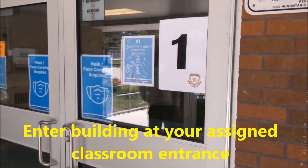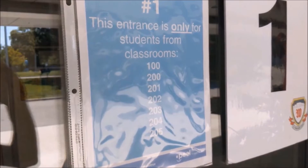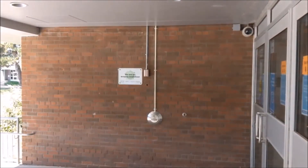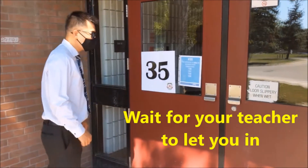Make sure you check the room numbers posted at every door so you can enter the building from your assigned entrance. You can check the timetable that was emailed to you in case you've forgotten your room number. The doors will be locked at all times, so when you find your classroom door, please wait patiently outside for your teacher to let you in.